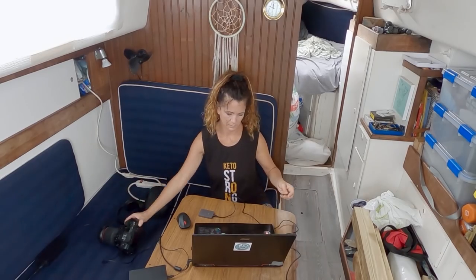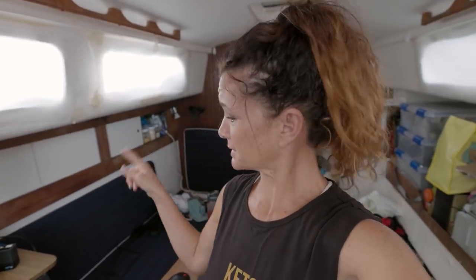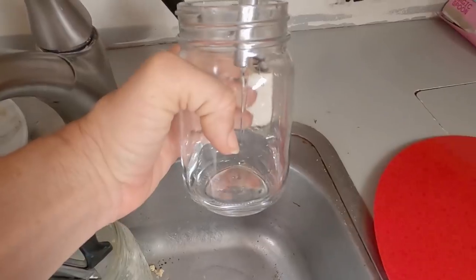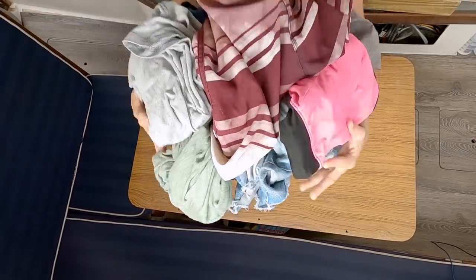So yeah, it's going to be a long day. But first, I need to back up all the footage that we took yesterday. I've got to pick up this house, run the water maker, and fold some clothes. But first, really what I need to do is finish this coffee. And then straight to work.